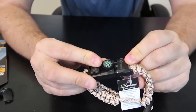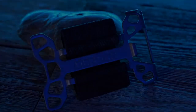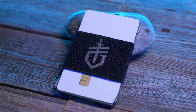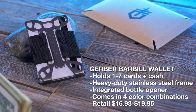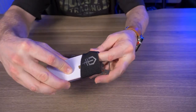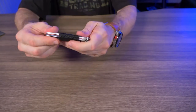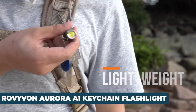Number 2: the Gerber Bar Bill Wallet and Money Clip. This is not your ordinary money clip — priced at $19.27, it is also a multi-tool. The Bar Bill has a heavy-duty stainless steel frame that is both low-profile and surprisingly lightweight. It also has an integrated bottle opener for multi-purpose use, and a security bumper on one end ensures cards stay snug and safely secured. It is an Amazon Choice product with a 4.7-star rating.